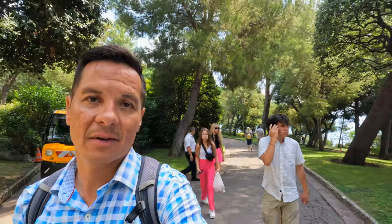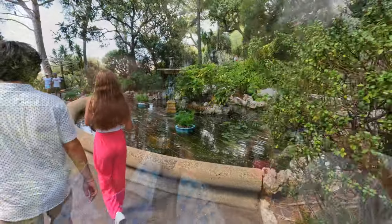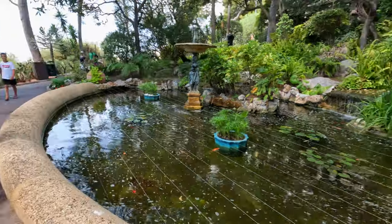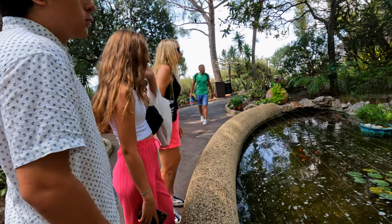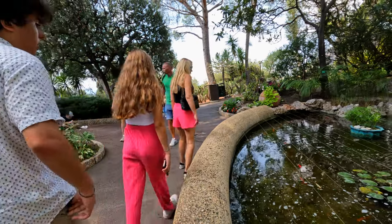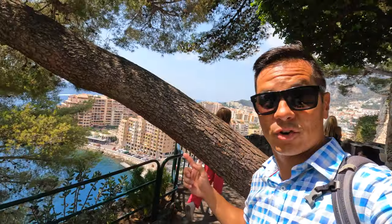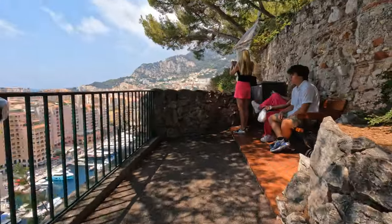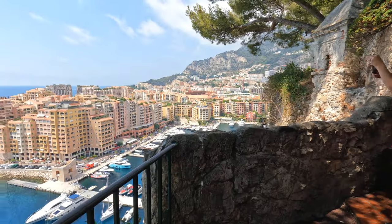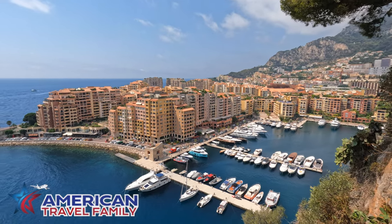Just outside the Oceanographic Museum are Grace Kelly's Gardens — actually called the St. Martin Gardens — which sit cliffside between the Oceanographic Museum and the Monaco Cathedral. Along the way there is a statue of Grace Kelly and a nice shaded path from the museum to the Monaco Cathedral. At the end of the gardens there's also a great viewpoint looking out over one of the harbors of Monaco. We were very thankful for these gardens because they provided a nice cool shaded path as we walked toward town.